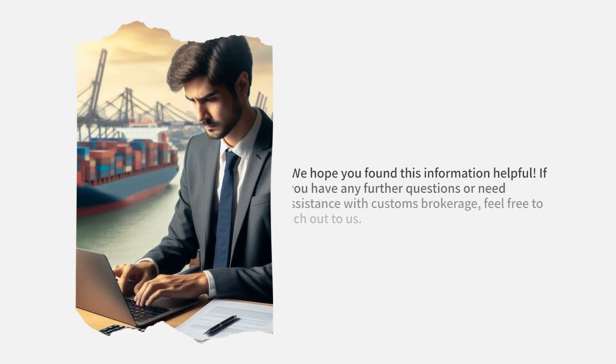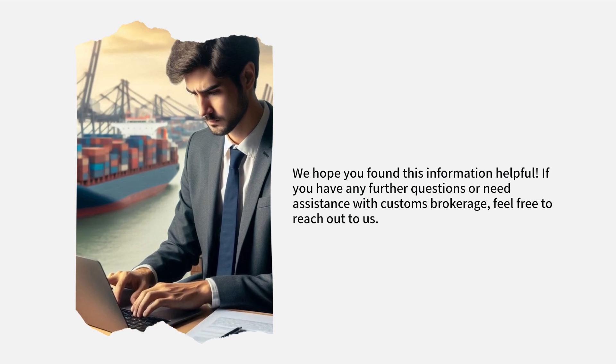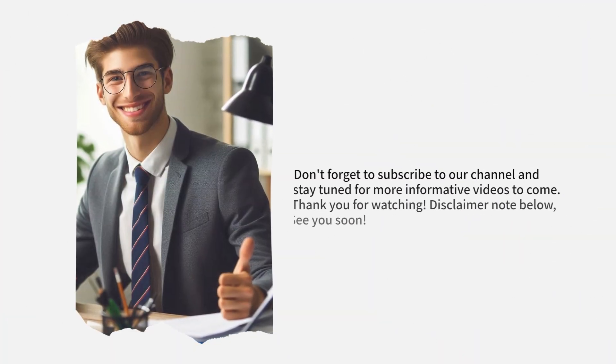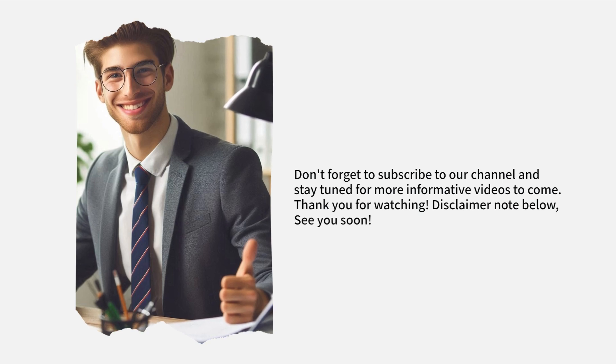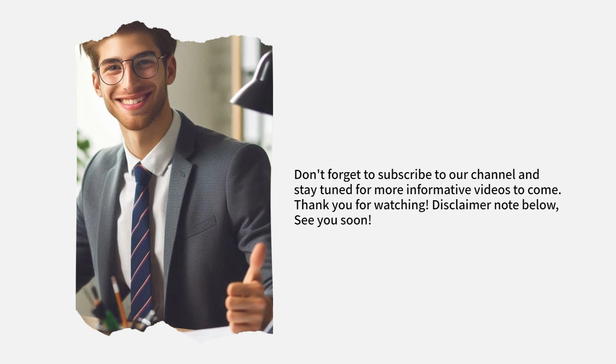We hope you found this information helpful. If you have any further questions or need assistance with Customs Brokerage, feel free to reach out to us. Don't forget to subscribe to our channel and stay tuned for more informative videos to come. Thank you for watching. See you soon.